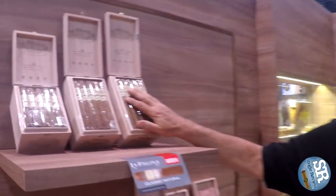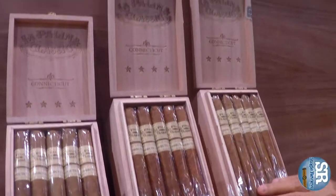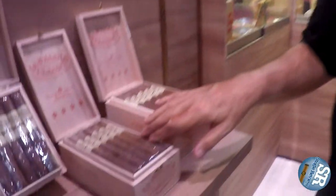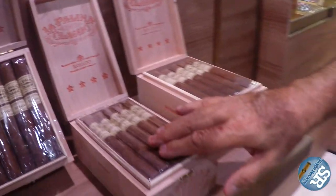This year at IPCPR, we're introducing a couple of new lines. First, we have taken our classic line and extended it to four different blends. Starting with the Classic Connecticut, which is a beautiful cigar — we've got it in all our usual classic sizes. We have the Classic Rosado, which has a beautiful Rosado wrapper. It's very fruity, smooth, very nice cigar.